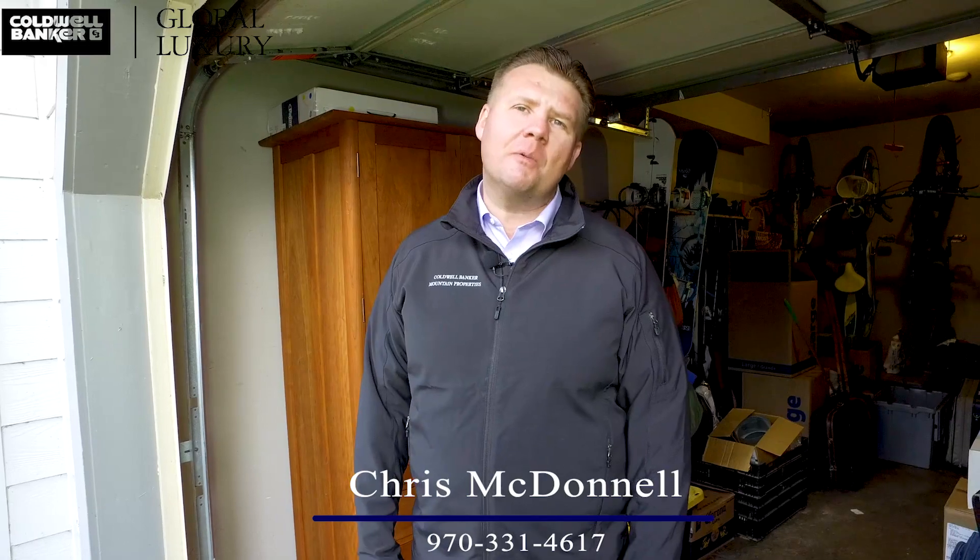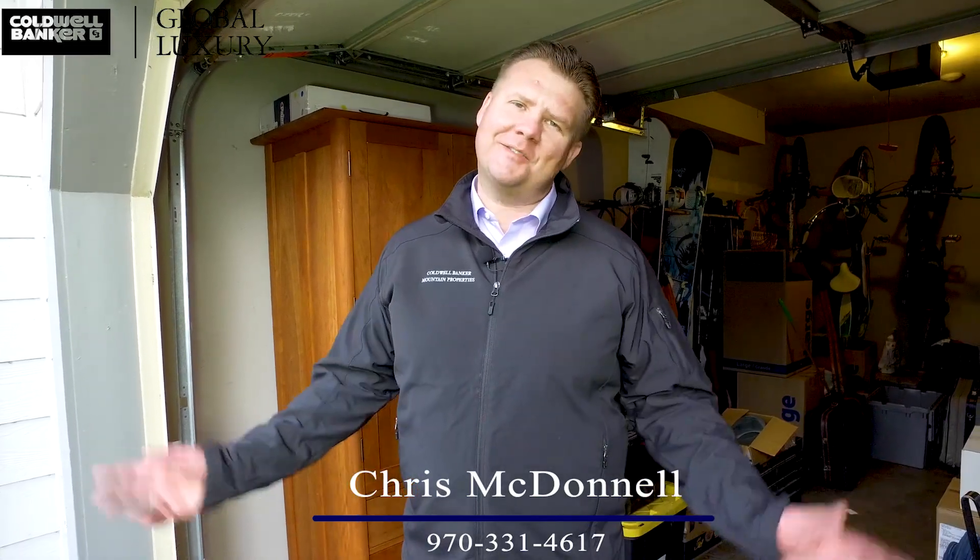This home is easy to show. Please call me, Chris McDonald, at 970-331-4617. Thanks for watching.